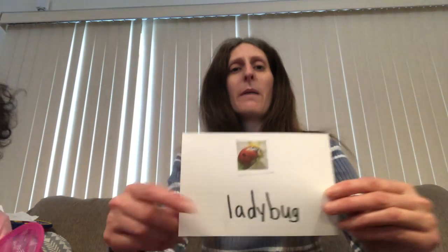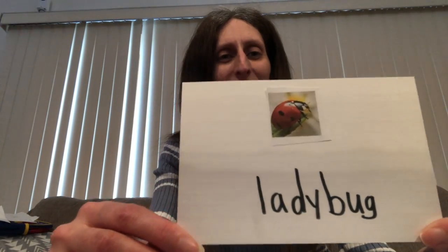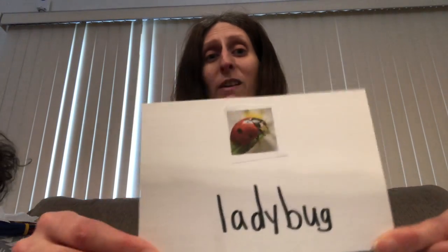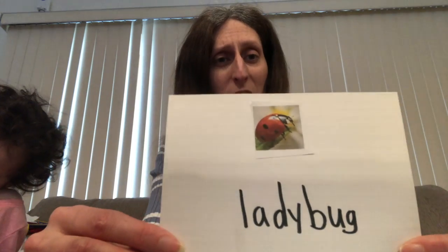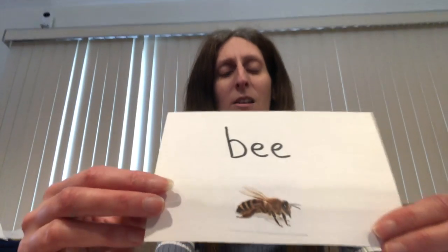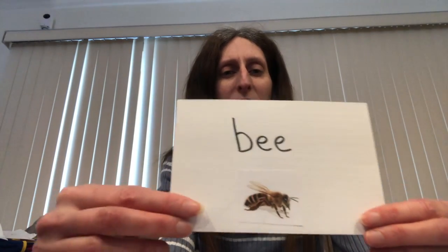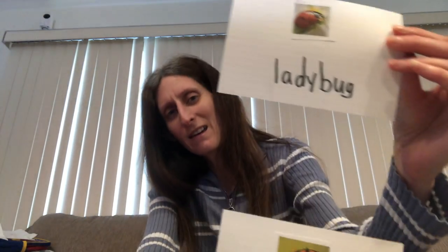We're also going to learn about ladybugs. Say ladybugs with me. Ladybugs fly outside too. You guys want to learn about how a ladybug becomes a ladybug? And one insect that loves to drink from flowers and makes honey to keep us healthy is a bee. In the springtime, bees start to come out. But we like butterflies and we like ladybugs.